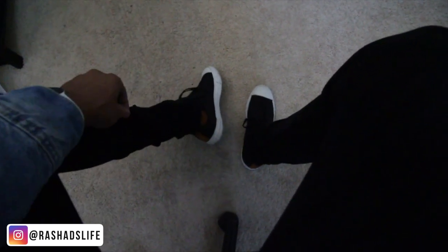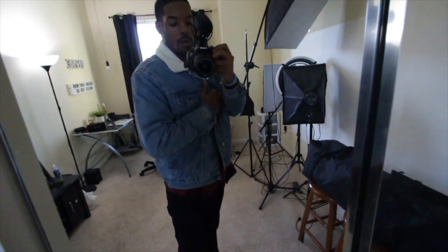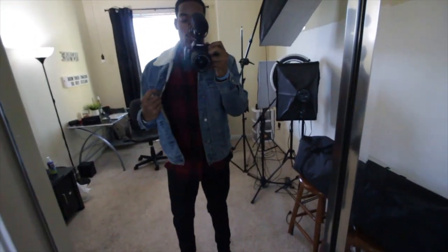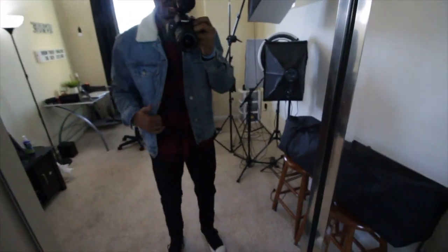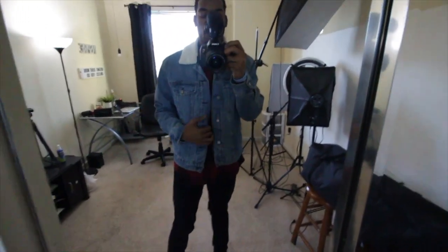This right here is one of my favorite combos — all black pants from PacSun, and then the black and white high top Converse. Same jean jacket, same plaid shirt. This is actually one of my favorite combos because I'm very simple and minimal. I like the contrast with the pop of the denim jean jacket.